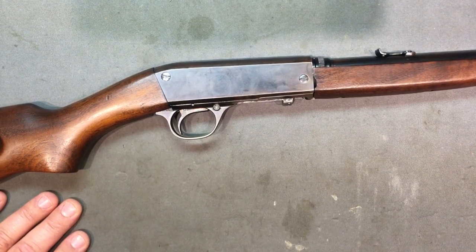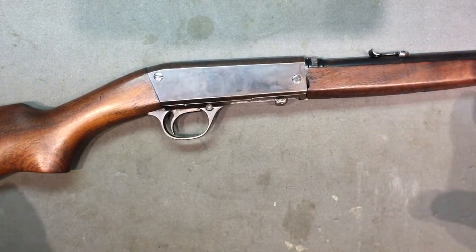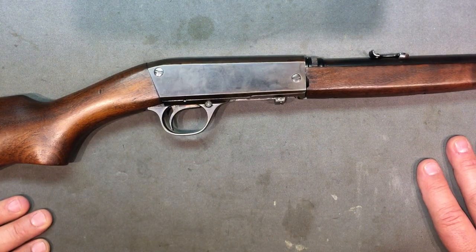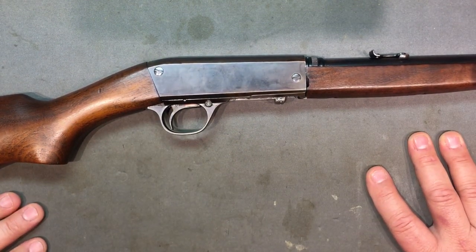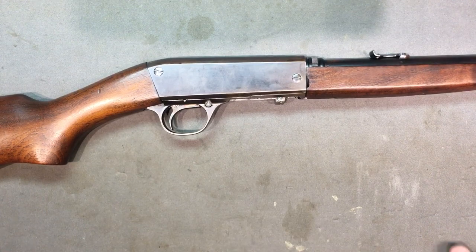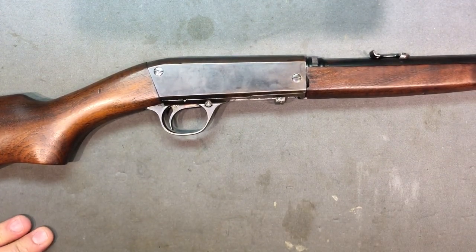This was a tough rifle to make a video on - this is my fifth attempt. I've made five half-hour videos on this gun and decided not to use four of them. The thing is, I re-watch it and then I'm like 'that's stupid, you forgot this, you said this wrong.' So I'm just going to post this one. Five videos on the Model 24, all right.